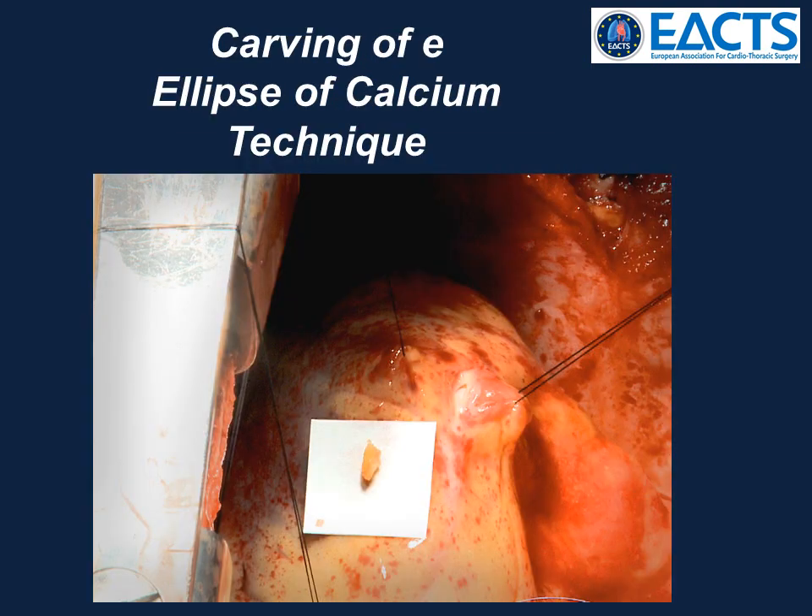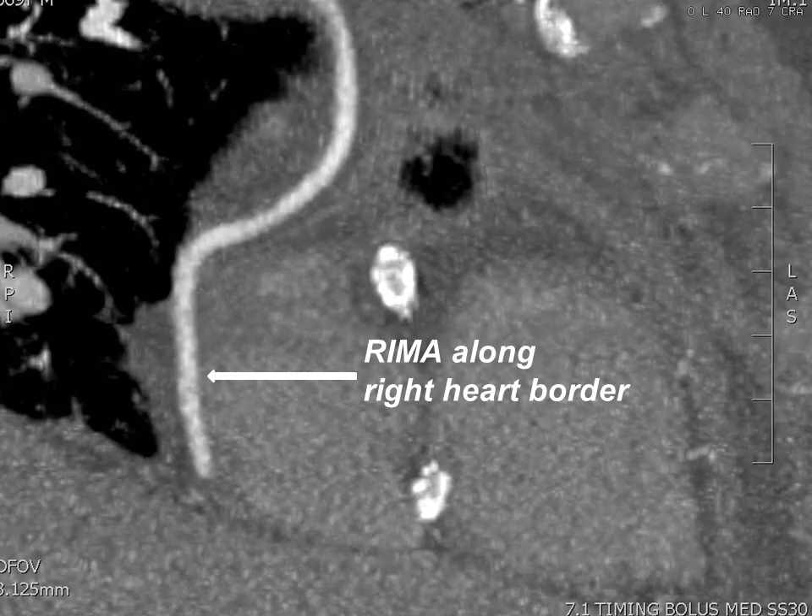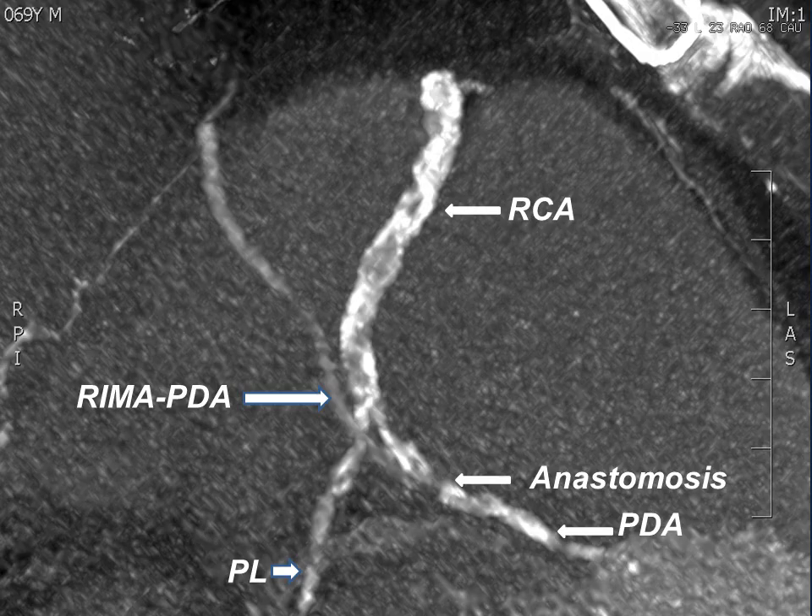We have used this technique in several patients since, when faced with severely calcified arteries with a good-sized lumen that would otherwise not be able to be bypassed. This is an intraoperative photo of such a case done recently, with the excised ellipse of calcium beside the donor LAD. This is a CT angiogram of another patient from about a year ago who needed an aortic valve replacement and a right coronary artery bypass because of an ostial stenosis. He had a long history of gastric upset and had been taking TUMS or calcium carbonate for many years. His large, dominant right coronary artery was densely calcified, so the ellipse technique was used. The right internal mammary artery is seen coming down along the right border of the heart, anastomosed to the PDA. This was done eight months post-op.